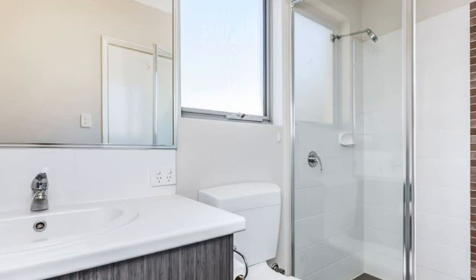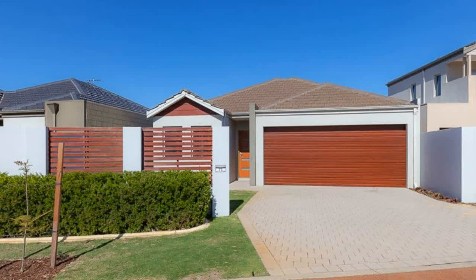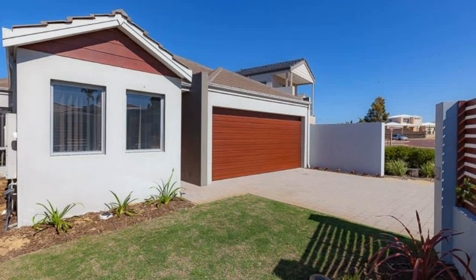External features include: fully paved courtyard, easy care gardens, double garage.